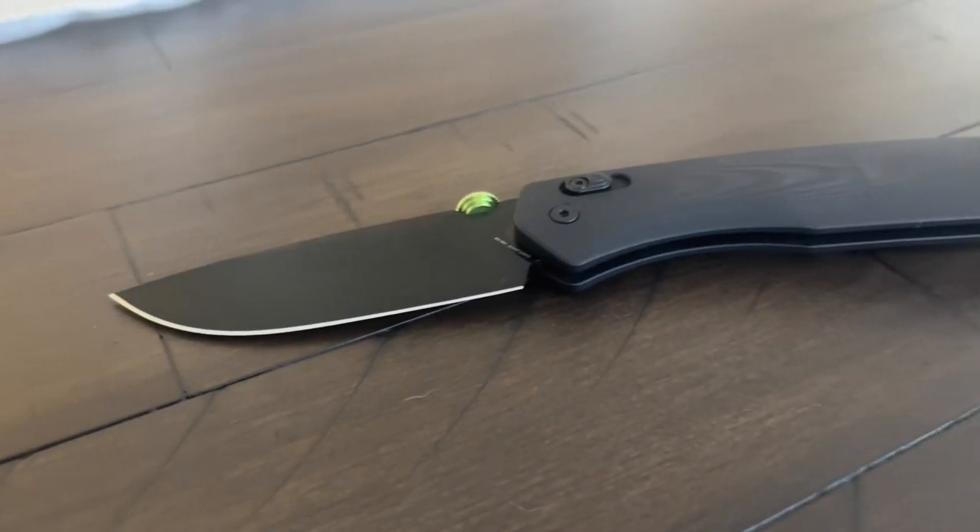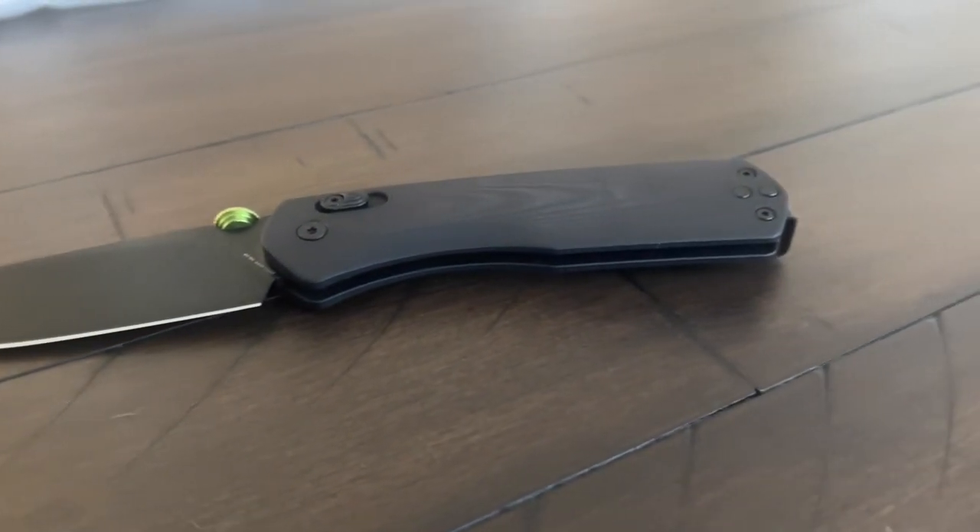With all that being said, let's go ahead and jump in. First up, we have the pocket knife. At the moment, I am using the Carter XL from the James brand. I've always been a fan of this company's aesthetic — they just have a really modern, minimal take on everyday carry accessories.